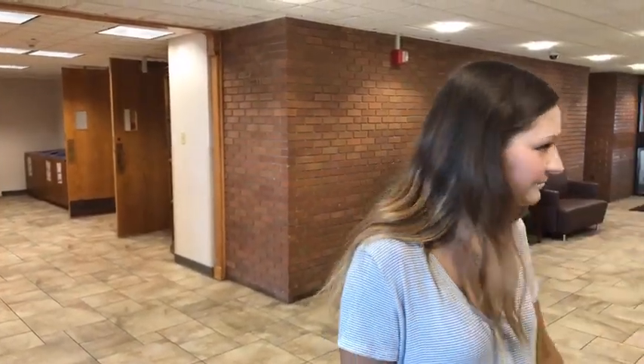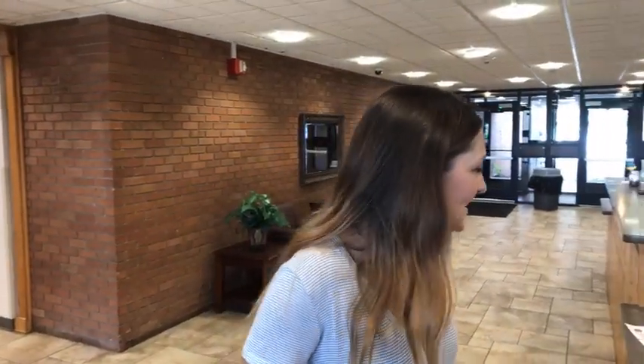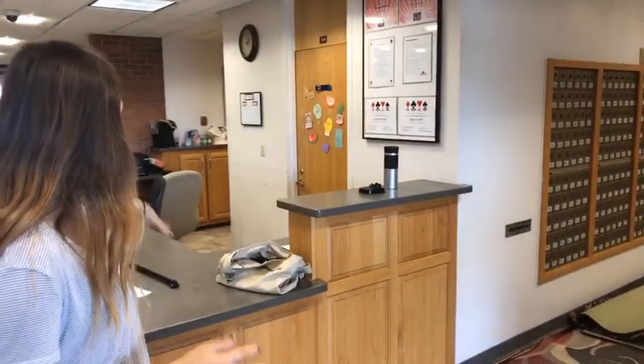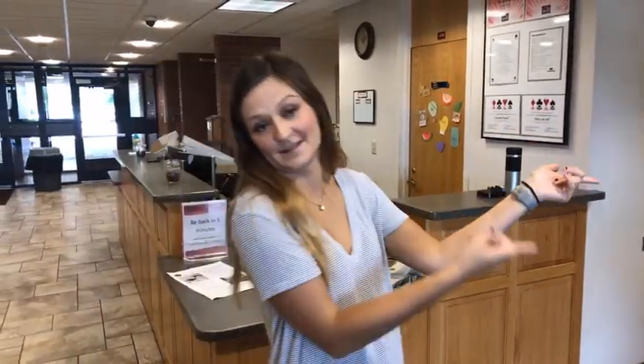Right here is the front desk. Shoutouts to Jill from Springdale, Kirsten James from Rogers, Channing from Amarillo, and Kelsey from Kansas tuning in. We're going to tour the first floor and then go upstairs to see the rooms and bathrooms.